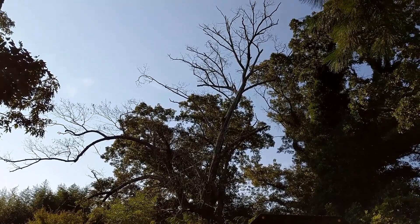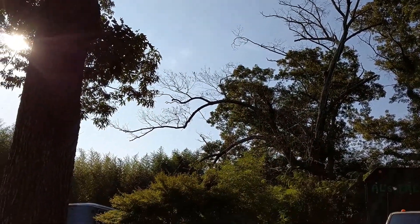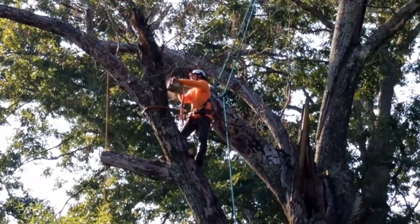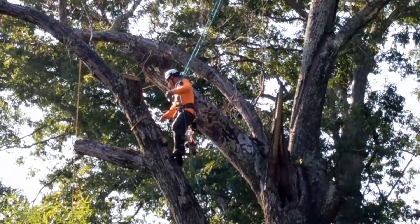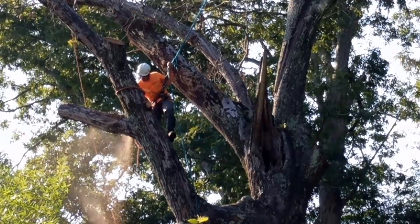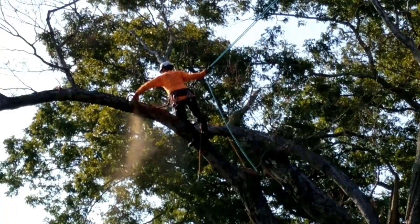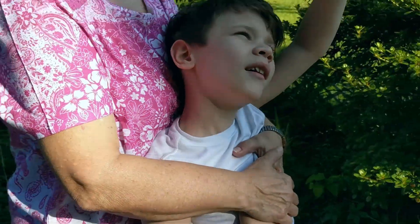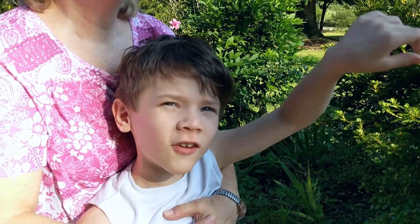This is so cool — this tree has been dead for a very long time and the branches are extending over to where our bus is. That branch out there was huge, taking up the whole giant portion of the tree.